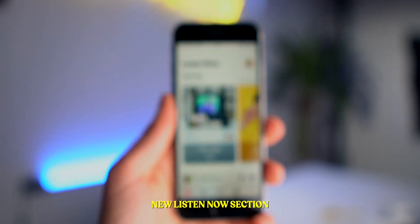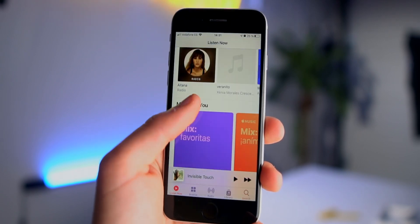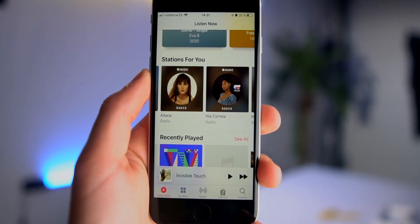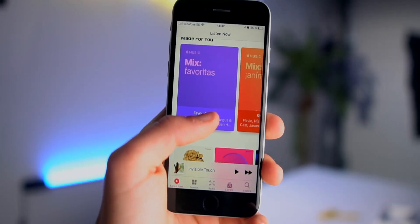We now get a Listen Now tab inside of Apple Music, where Apple will recommend playlists, artists, radio stations, and songs. There's a pretty cool Stations For You section that grabs a bunch of stations recommended based on what you listen to.